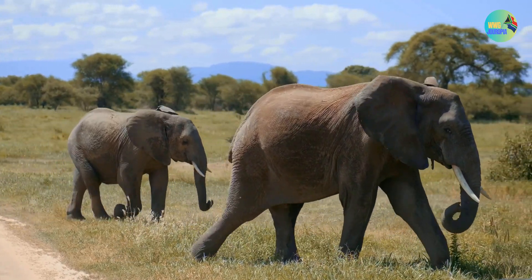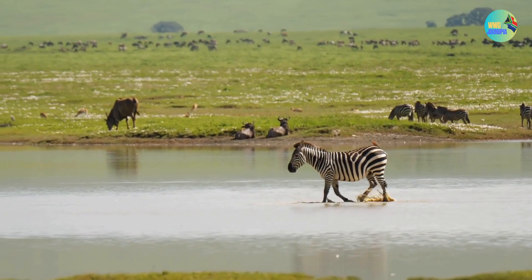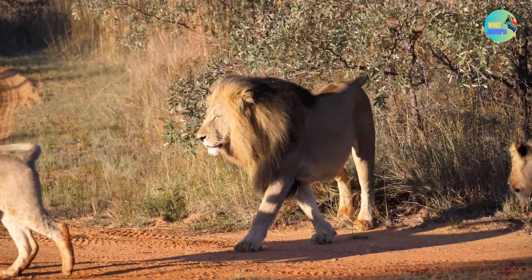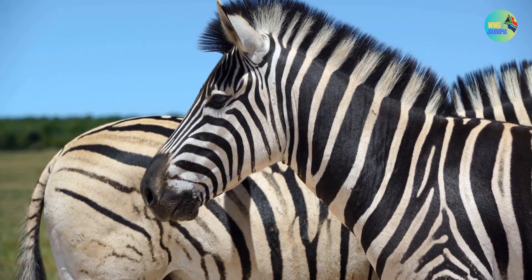South Africa is renowned for its incredible wildlife. The country is home to the Big Five — lion, leopard, elephant, buffalo, and rhinoceros — and offers numerous national parks and game reserves for safari experiences.